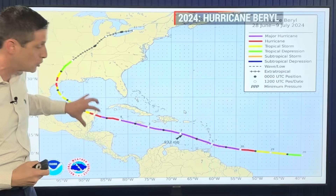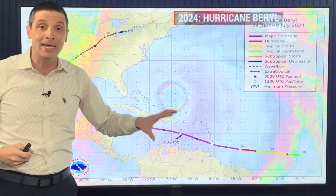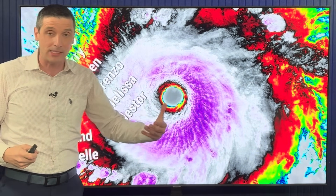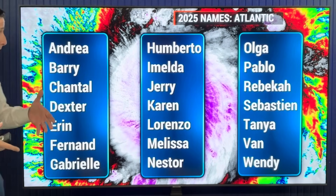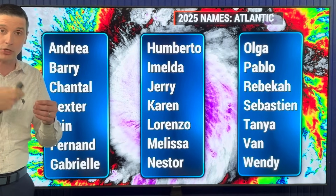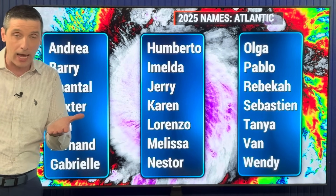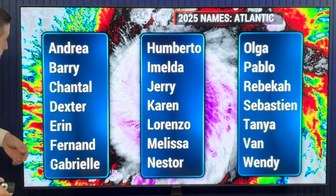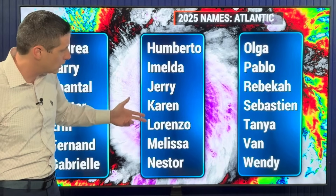I'll be monitoring carefully. Water temperatures are warm to begin with, and then we're going to see pockets of warm deep water that could really rapidly intensify some of these systems. As we get into the upcoming hurricane season, here's the list of names for this year. The lists recycle every six years; the same names come up, unless you have a very impactful system — then that name is retired. Andrew is the first name on the list, then Barry, Chantal, Dexter, Aaron, Jerry, Karen, Lorenzo. Hopefully we don't get too far down the list.